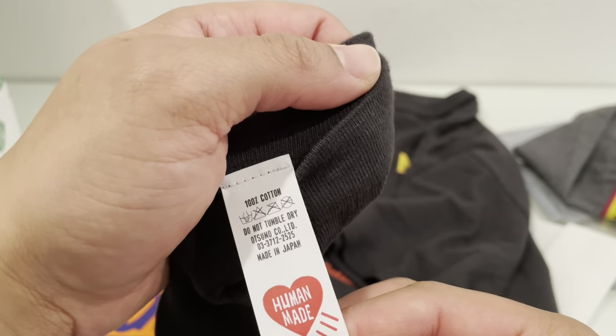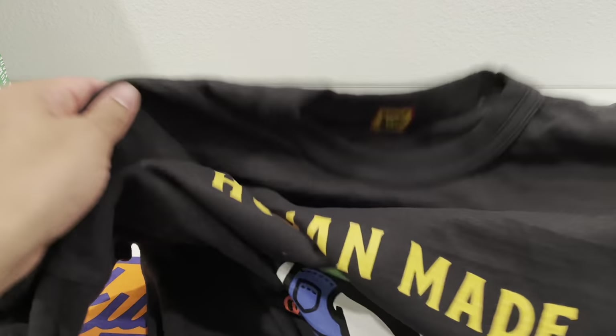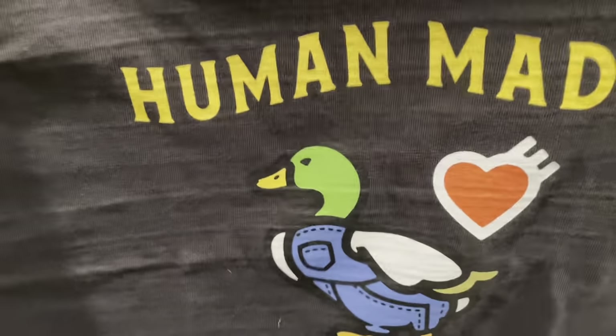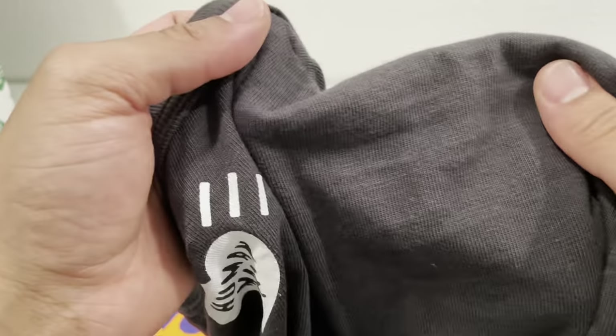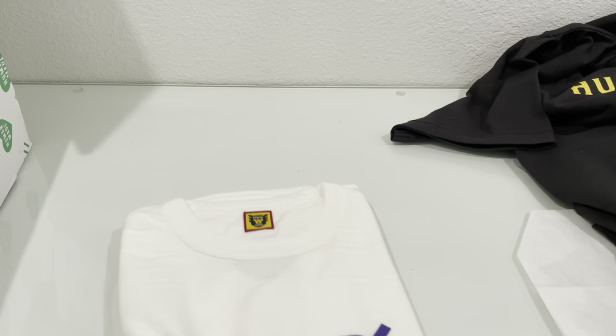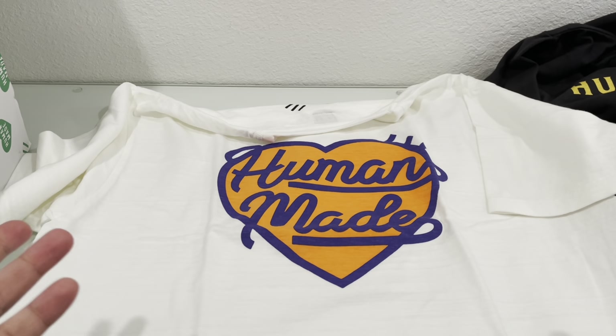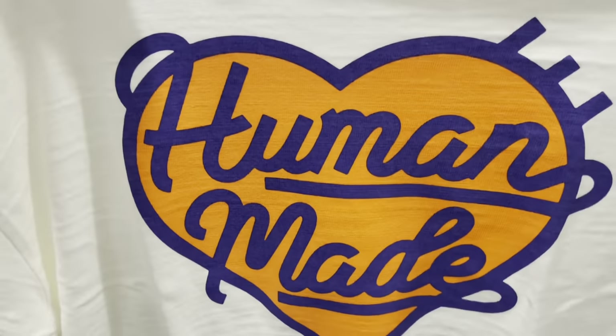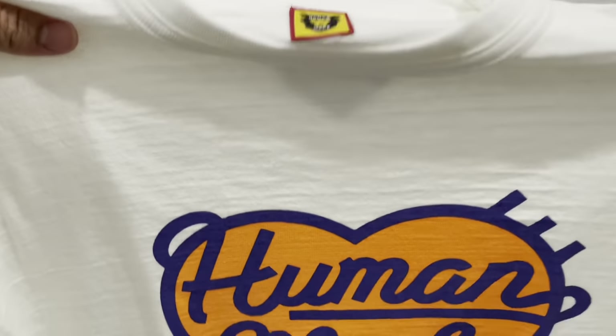The other emblem says do not tumble dry. So one thing about these — I got some other Human Made and as you can see it's kind of a thick jersey material, see-through and flowy, very thick and heavy. One thing you don't want to do is throw them in the dryer, because the space between the fibers means if you wash and dry it, it'll shrink. It won't necessarily shrink width-wise — it'll shrink length-wise. So this double XL, even though it doesn't start off super long, will shrink up and be like a high-waisted shirt.